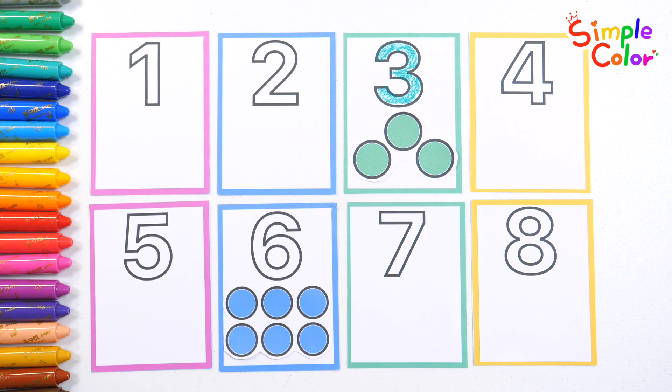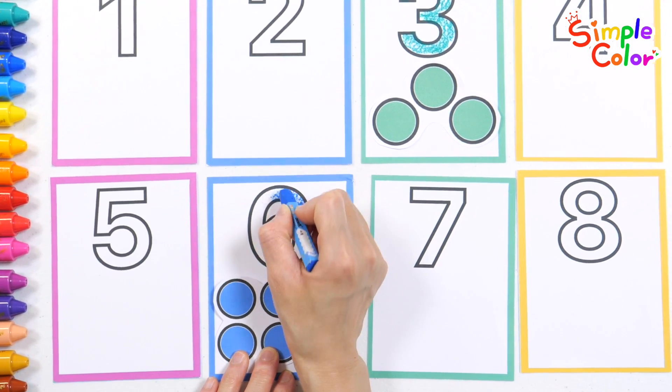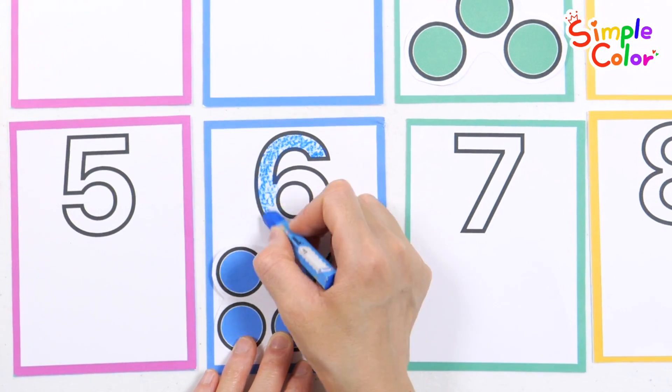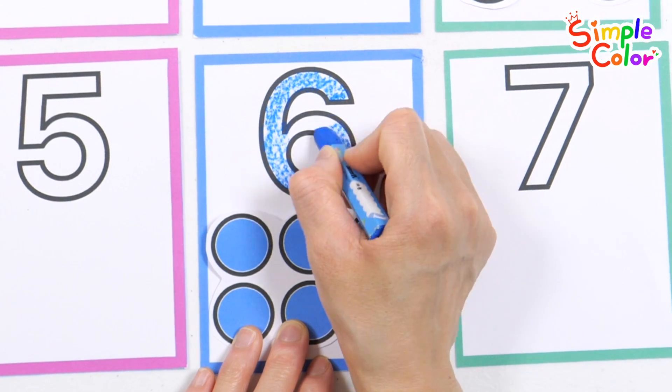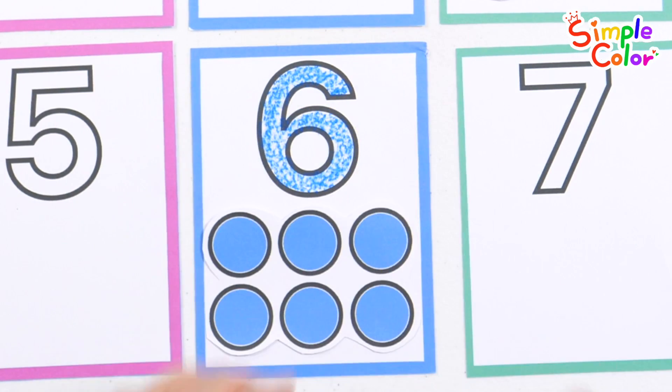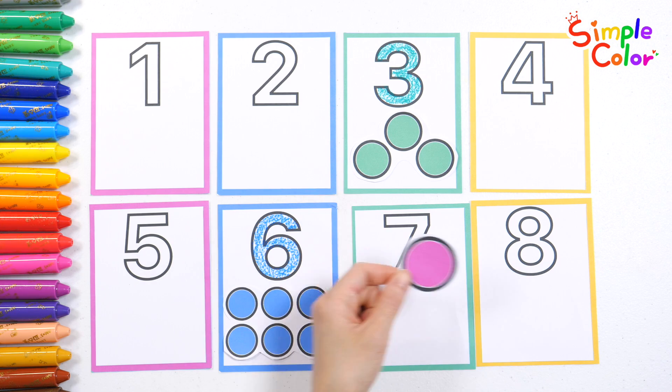That's right, let's color the number! D is for dragon — no time to sleep. We are the ABC Explorers, ready for the grand adventure, hunting letters side by side. One pink circle.